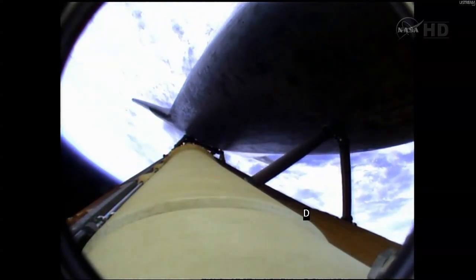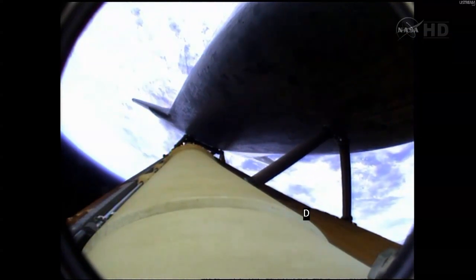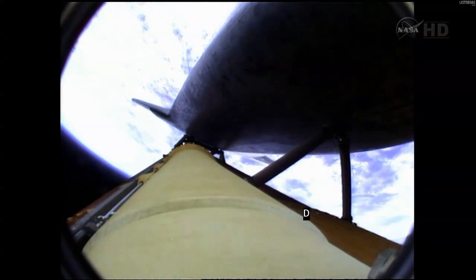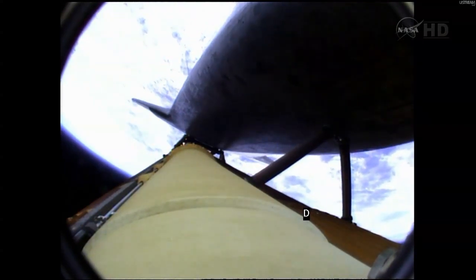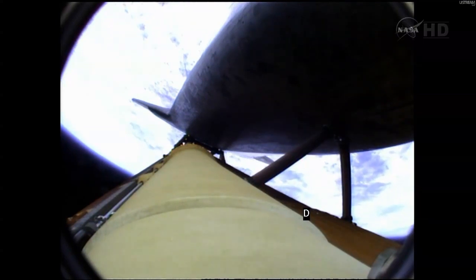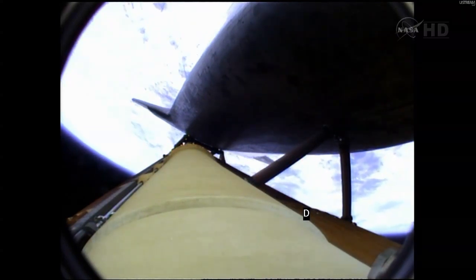Booster officer confirms staging — a good solid rocket booster separation. Guidance now converging. The main engine steering the shuttle on a pinpoint path to its preliminary orbit. Two minutes, 20 seconds into the flight. Atlantis already traveling 3,200 miles an hour, 35 miles in altitude, 50 miles downrange.